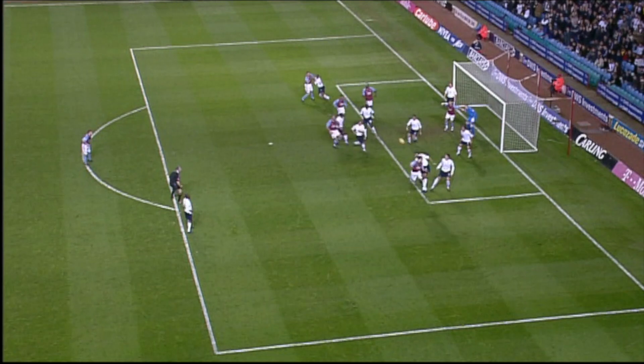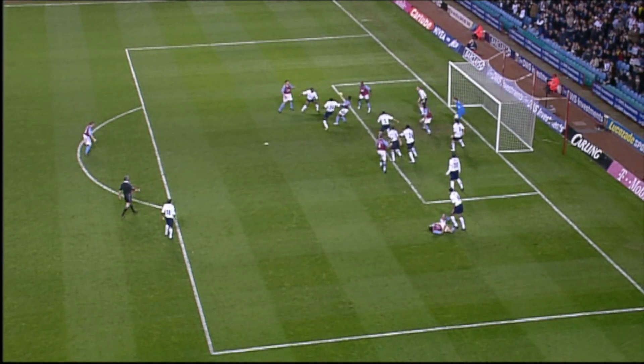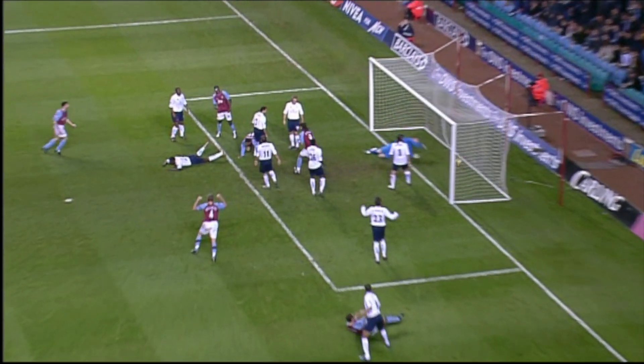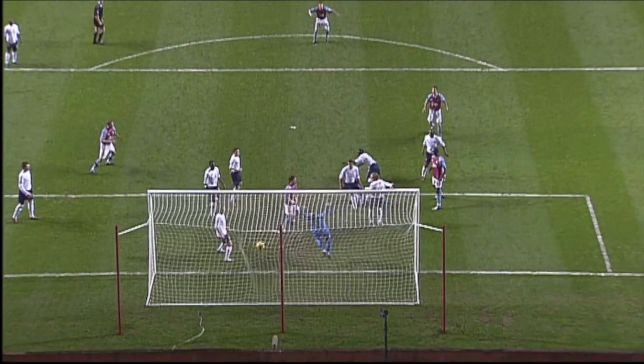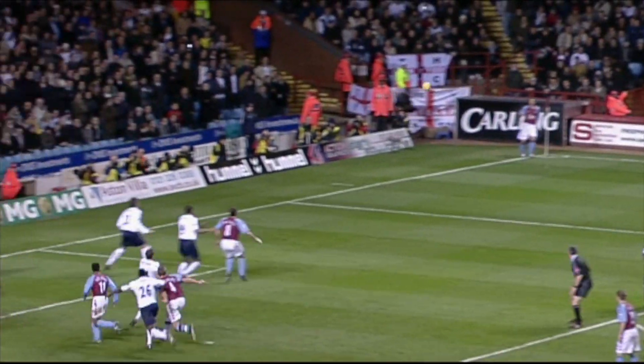And remember, another near-post goal. He's got everything to do there. Nobisalana in a confined space — nobody gets a challenge in, to be fair, but look at the feet. Beautiful feet with it. Nobisalana in a tight space.